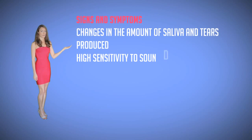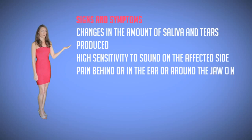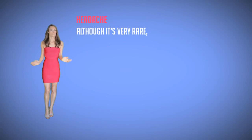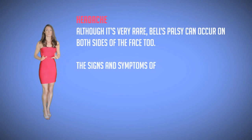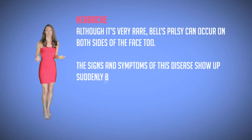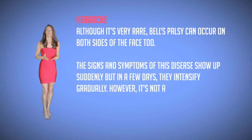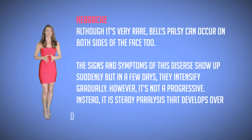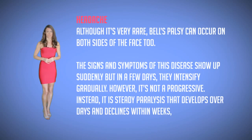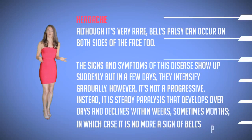Additional symptoms include high sensitivity to sound on the affected side, a slight amount of pain in the ear or around the jaw on the affected side, and headache. Although it's rare, Bell's palsy can occur on both sides of the face too. The signs and symptoms show up suddenly but intensify gradually over a few days. However it's not progressive — it is steady paralysis that develops over a few days and declines within a few weeks, sometimes months, at which point there are no more signs of Bell's palsy.